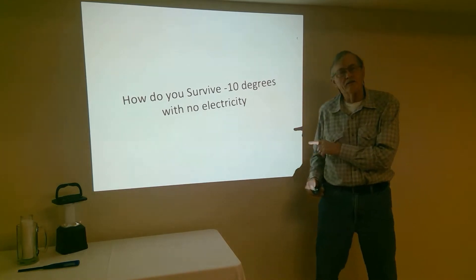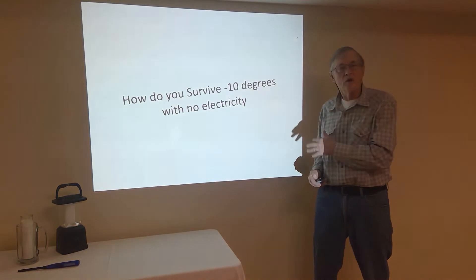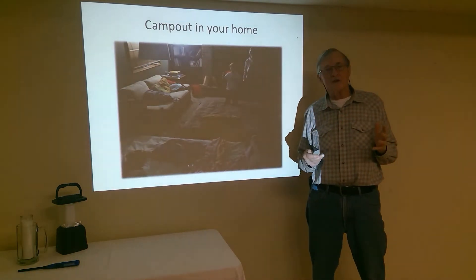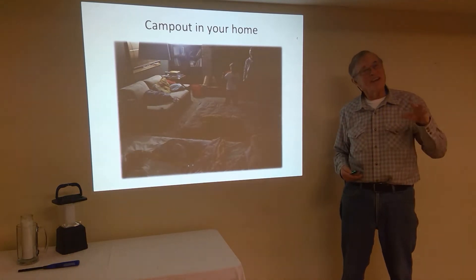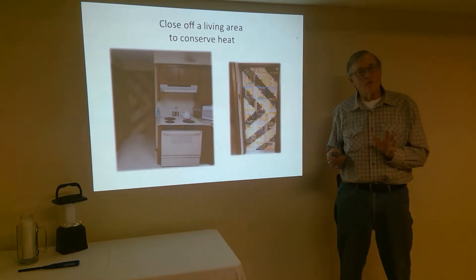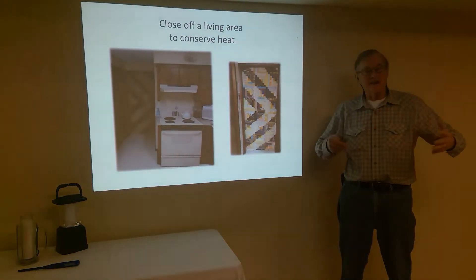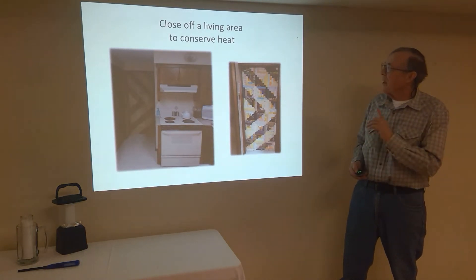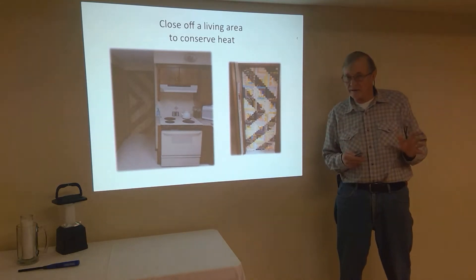So how do we survive, let's say, 10 degrees below zero with no electricity? First of all, and simply, the big picture is: we camp out. We actually go camping, just like summer, but we're going to camp in our home. We're going to find a place in our home that is most conducive to staying warm and having the space to interact and maintain somewhat of a normalcy. We want to close off that space to retain the heat at that cold temperature.